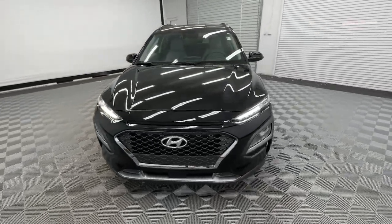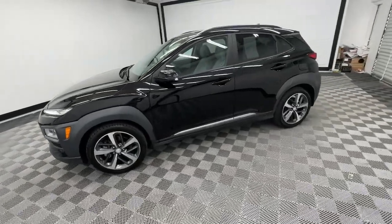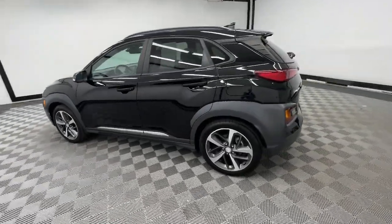This could be the car for you: the 2020 Hyundai Kona. This vehicle is an outstanding buy with fewer than 20,000 miles on the odometer.